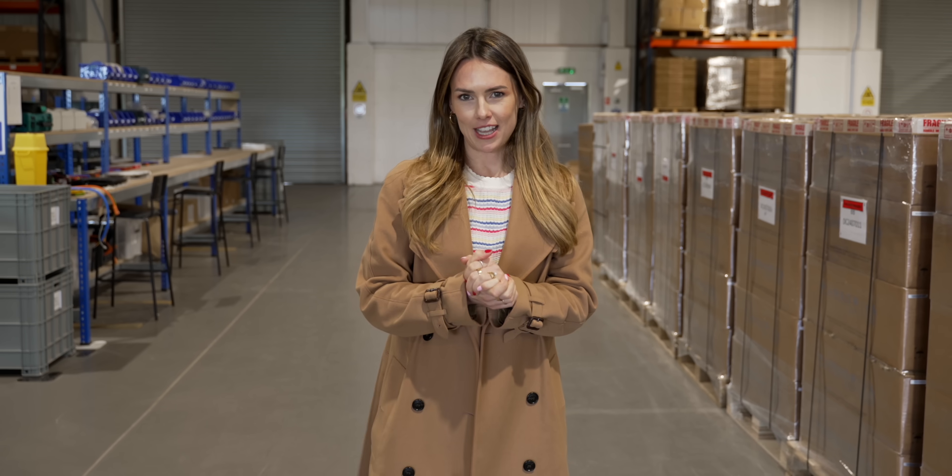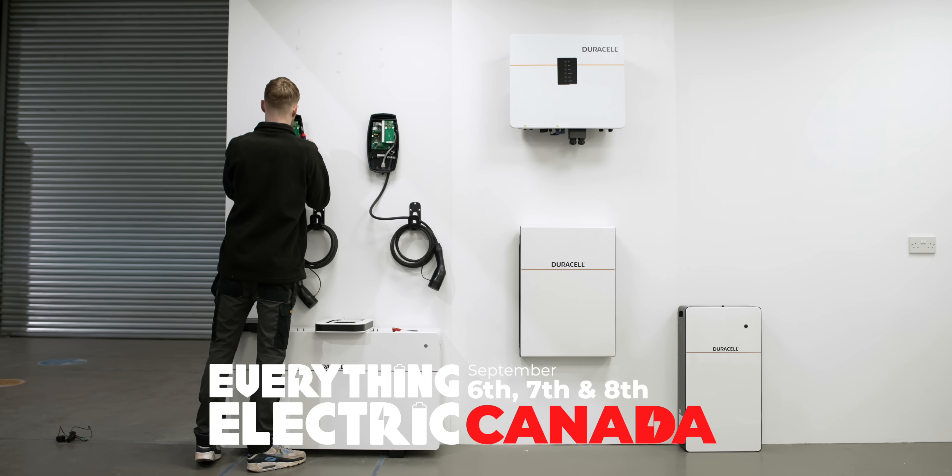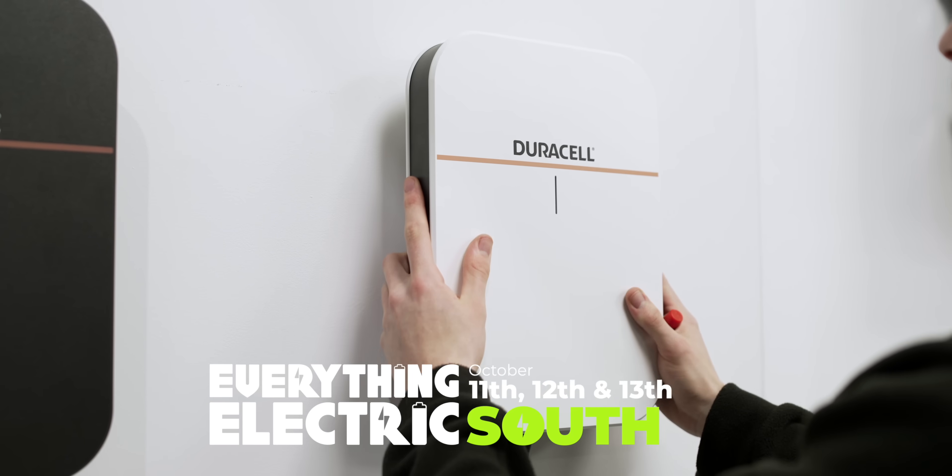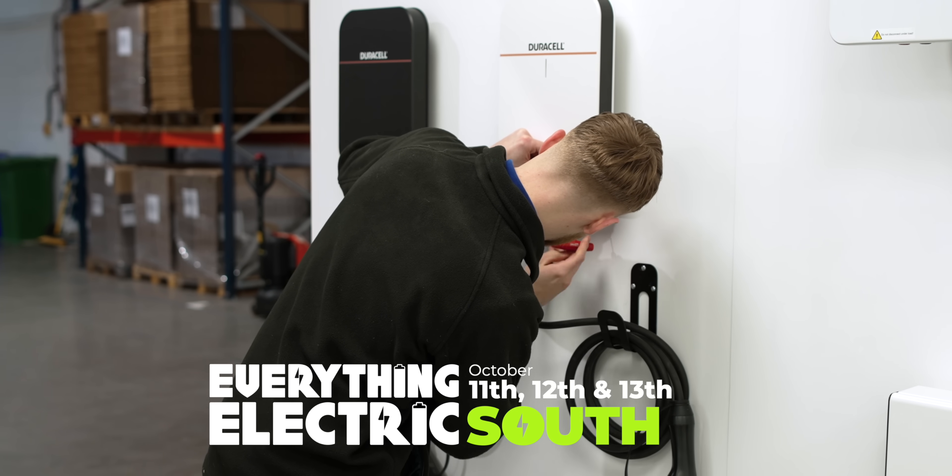Welcome to the Everything Electric Show. Love everything electric? Then join us live in Canada this September, the South in October, and Australia and London in 2025.